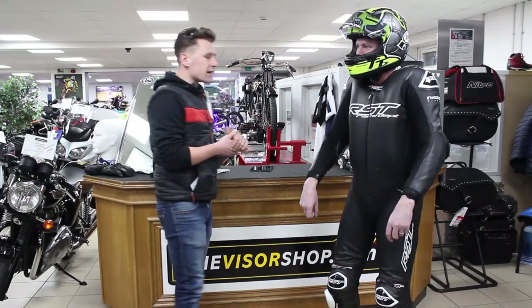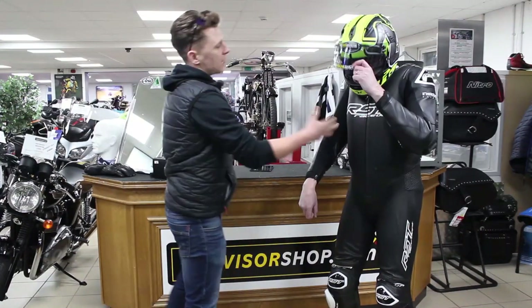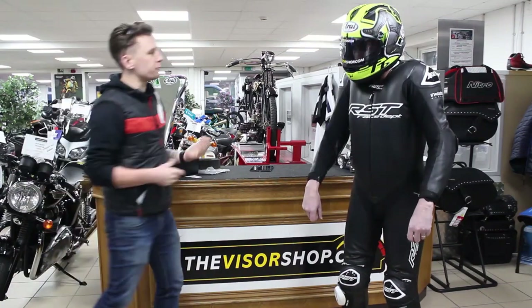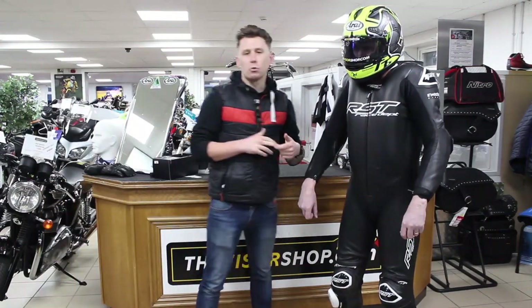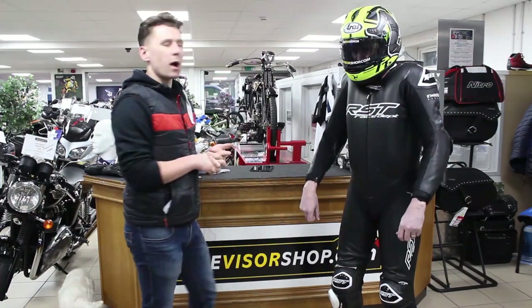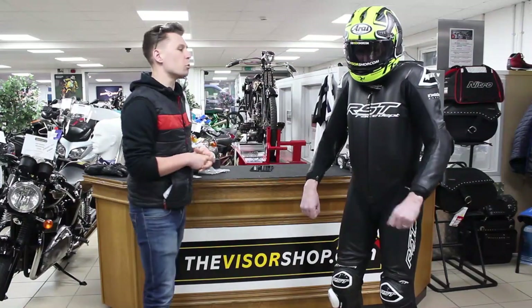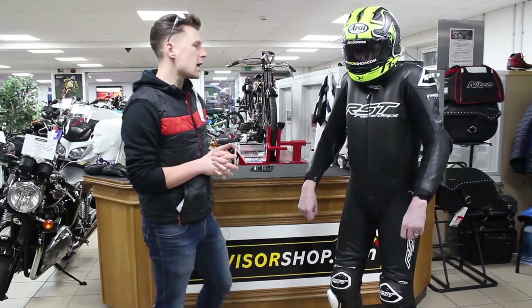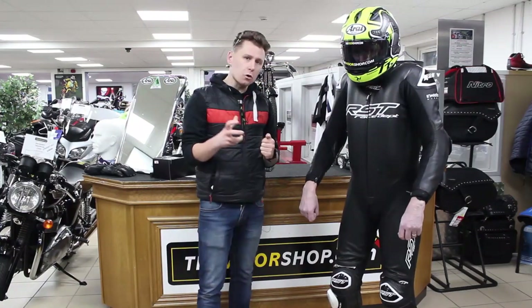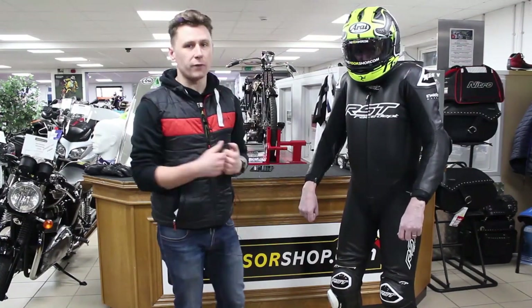Welcome to the RST airbag product. As Adrian has quite rightly shown us, this is a deployment for the product. Really, really importantly, what RST are doing is bringing airbag products to the masses by making them as affordable as possible. We work with a company called Inmotion — they are the company that designed the bag and also designed the algorithm which decides when you've had an accident.